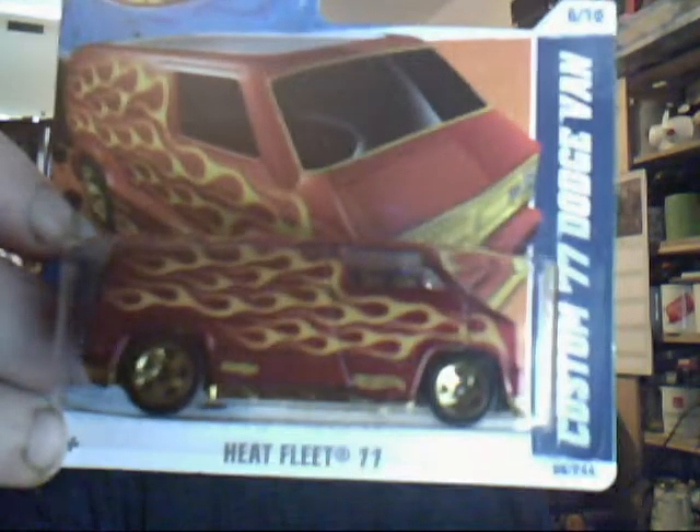Two left. Remember that van I just showed you? Well, here's the Custom '77 Dodge Van version of it — it's Heap Fleets again. I absolutely love the red and the flames on there. You can even see inside as well — it quite happily seats six to seven people by the looks of it. Engine's all in the back there. A very nice and gorgeous looking van.